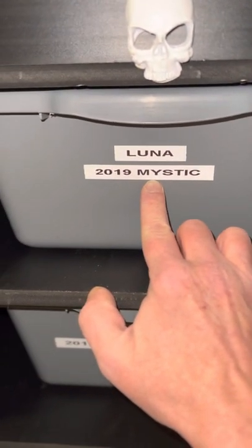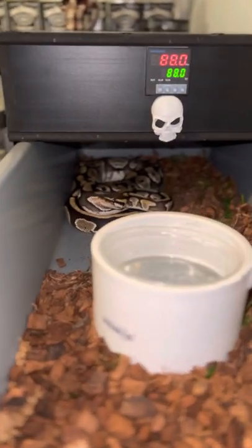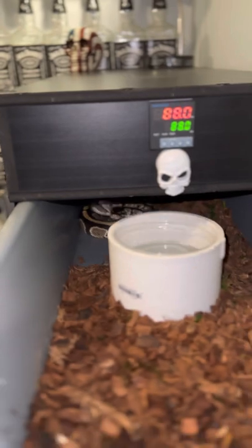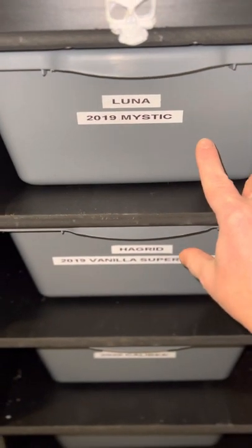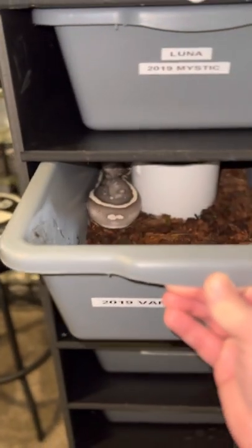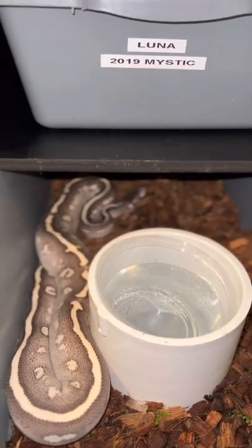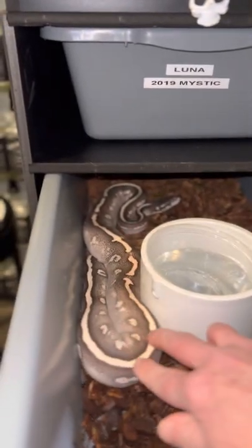Our collection includes Luna, who is a 2019 Mystic. We recently acquired her and she was purchased off Morph Market. She is tiny considering her age, so I'm hoping by next year we'll be able to breed her. Under her we have Hagrid, who came along with Luna — we got these two snakes for $60. Hagrid is a 2019 Vanilla Super Mystic and he's my second favorite. He was also quite underweight, but they've both been eating really well. Isn't he just gorgeous?